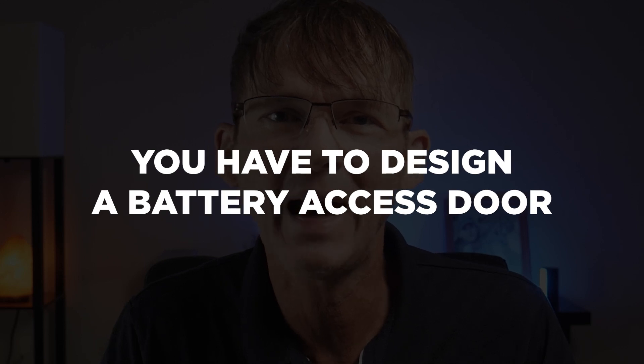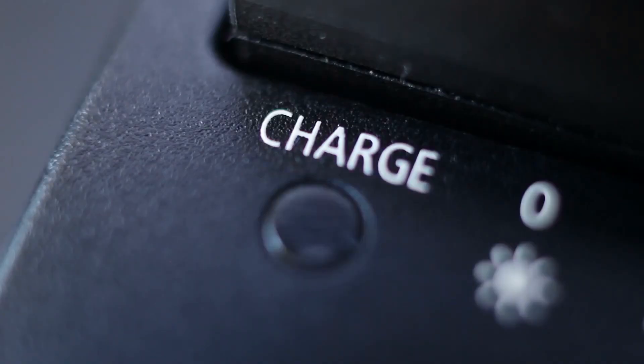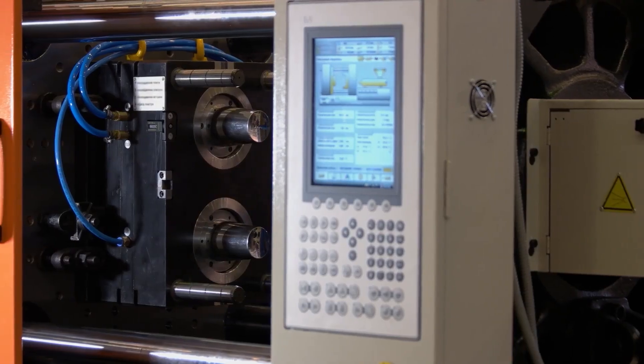There's one hidden negative to using replaceable batteries: you have to design a battery access door so the user can change the batteries. With rechargeable batteries, your product can be sealed totally shut with only two pieces of molded plastic — a top and bottom enclosure. But as soon as you add a battery door, you're adding a third separate piece of custom plastic requiring its own injection mold, which is really expensive. A trick to get around this is to find an existing off-the-shelf battery access door from a vendor, then design your enclosure around that door to eliminate the need for an additional injection mold.